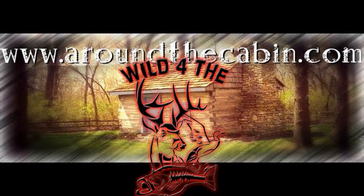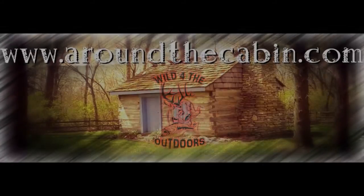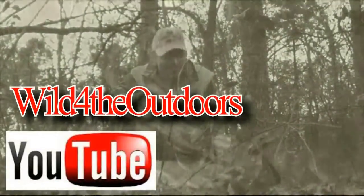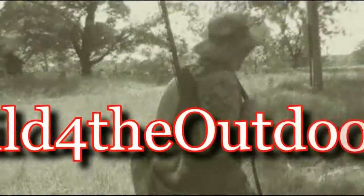Wild for the Outdoors — check us out at www.aroundthecabin.com. Check the campfire for listings of our live show. For tons more videos, go to our YouTube channel, Wild for the Outdoors. You can also see them at www.wildfortheoutdoors.com. Be sure to visit our online store, and don't forget to go to Facebook, like us, share us with your friends. And hey, remember — it's your God-given duty to manage this land.